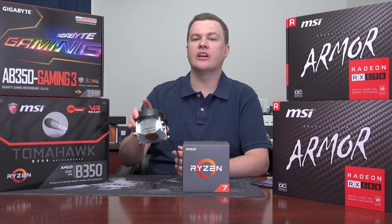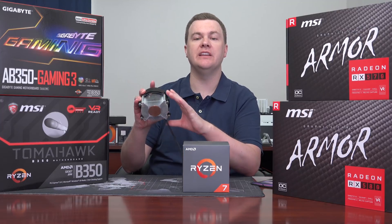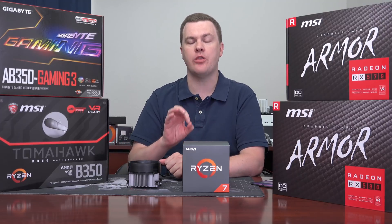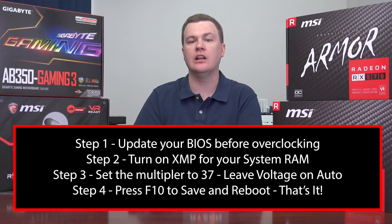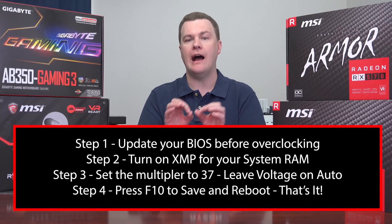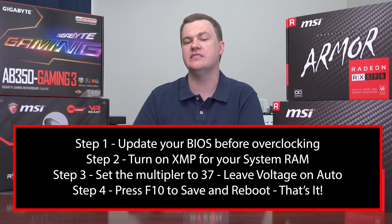This is the stock cooler that comes with the 1700. It does have a copper core on the bottom. It is a 95-watt TDP cooler, and it really will cool that chip without any issues at 3.7GHz fixed on all the cores. That is a nice 500MHz overclock over the stock speed. Stock, it runs at 3.2GHz out of the box on all the cores and threads. So that's a very nice, easy-to-do overclock, even on a $69 motherboard.